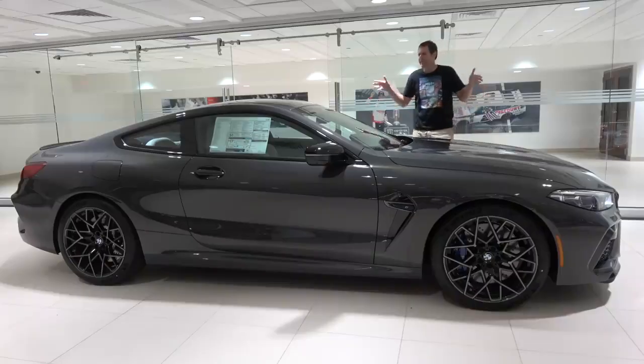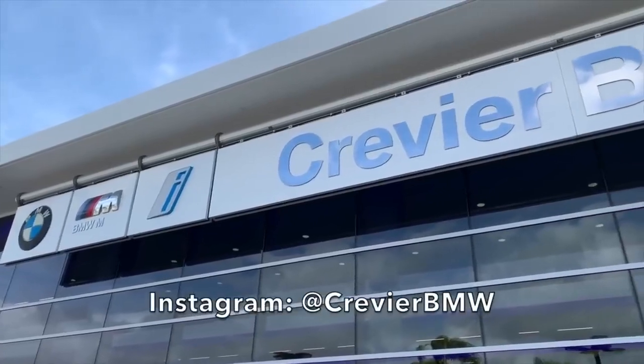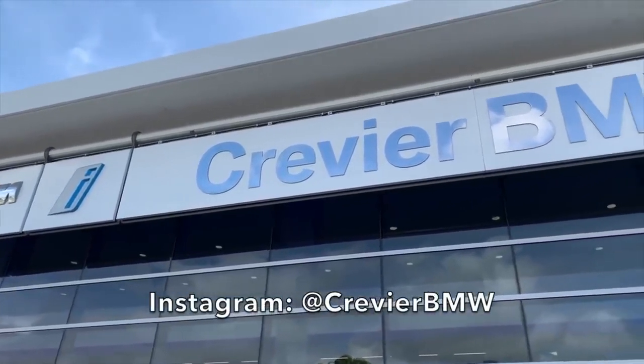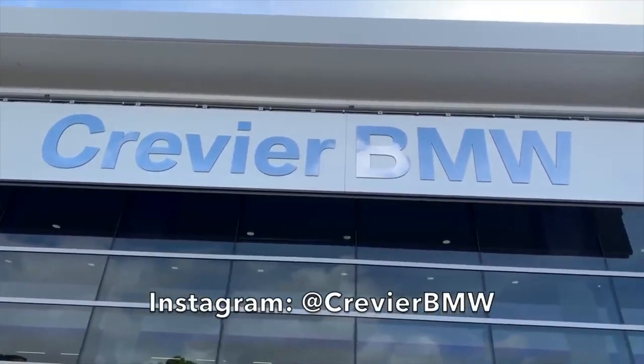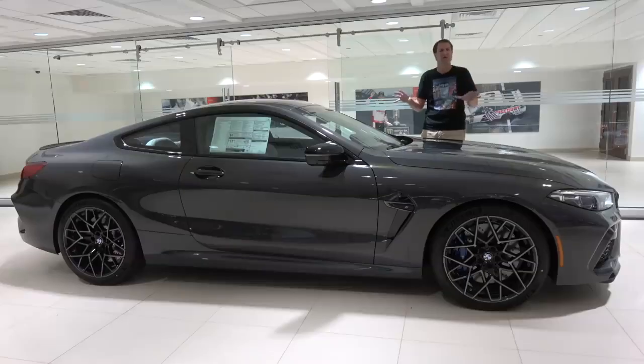I've borrowed this M8 Competition from Crevier BMW, which is here in Orange County in Southern California. Crevier sells more BMWs than any other BMW dealership in North America, and they just got the M8 Competition, which has just started to go on sale.